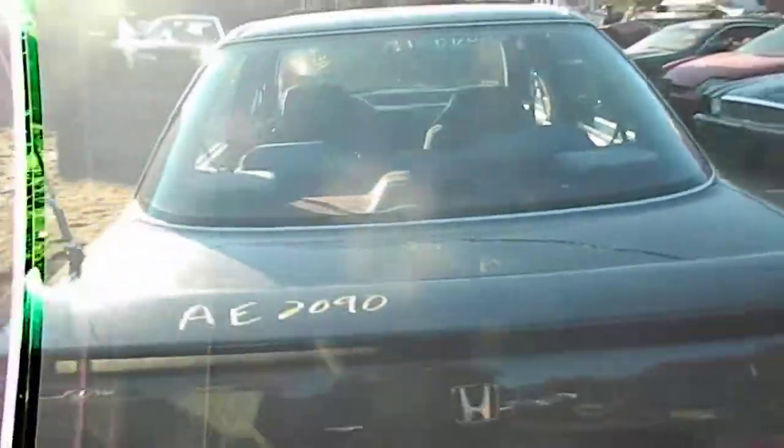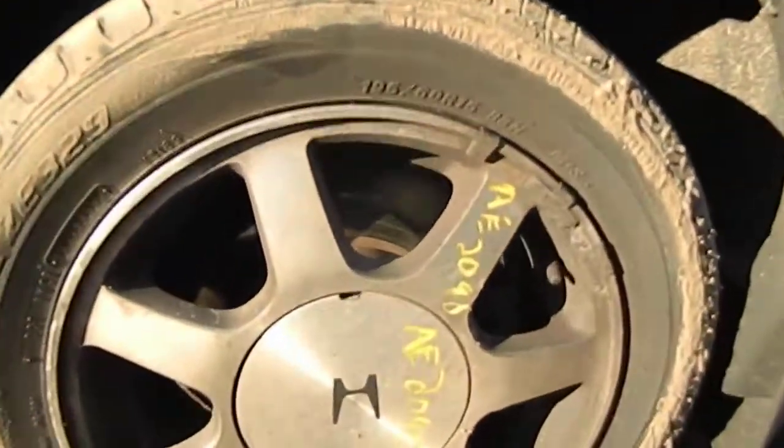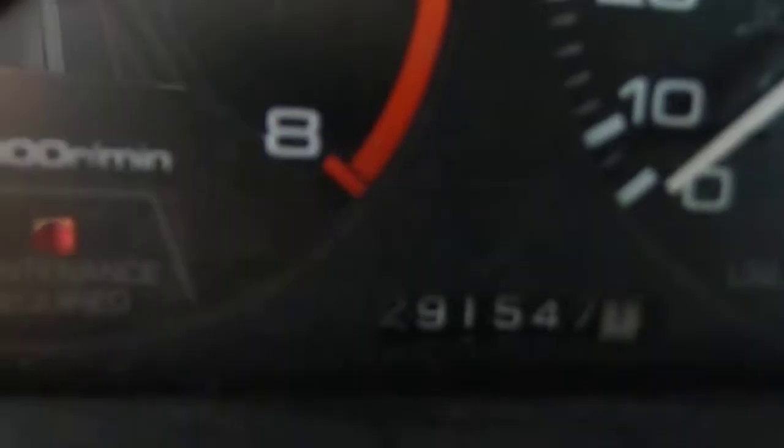Got the aftermarket tail lights with the back wing. Got the aluminum mags on it. The power windows and stuff. That's the mileage right there.